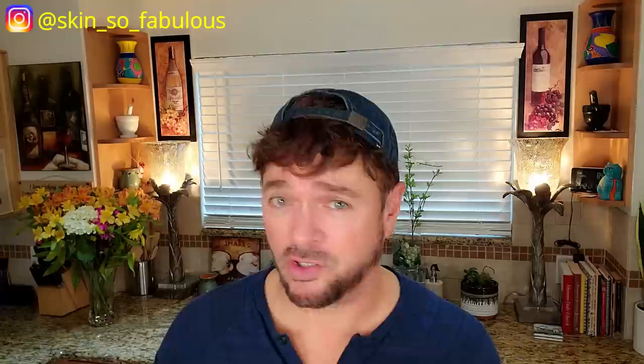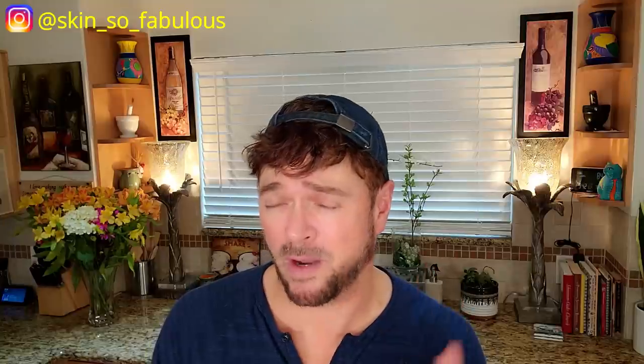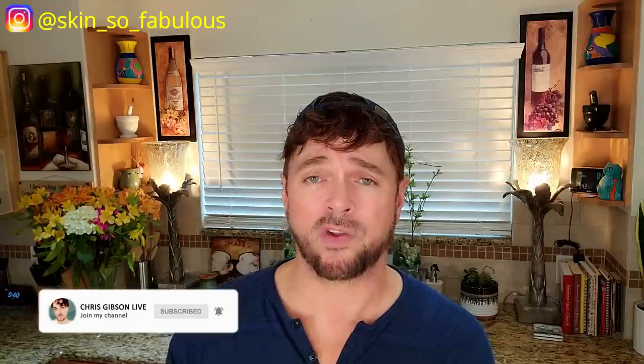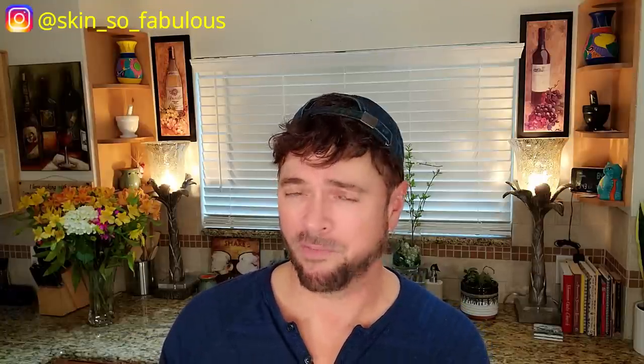Today we are talking about seven ways to reverse facial aging. You can do it at home — inexpensive, effective, and dermatologist approved. If you're new to my channel, I'm Chris Gibson. I'm a skincare expert, trained esthetician, been doing this 25 years. I'm here to help you find skincare that will work for you, not empty out your wallet. So if that's the type of information you've been looking for on YouTube, please subscribe and hit that notification bell so you know when my new videos are up every week.